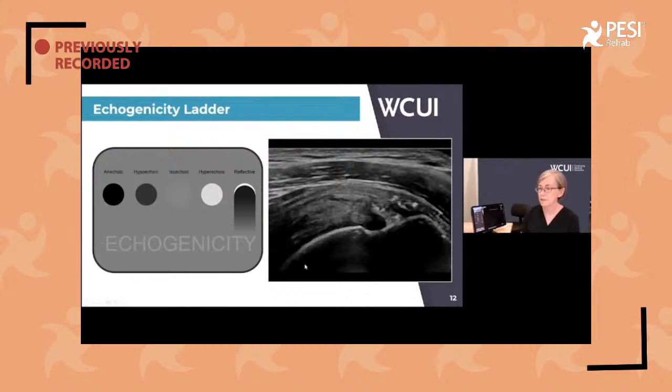This is the echogenicity ladder from anechoic to reflective. This is a supraspinatus tendon — not a good supraspinatus tendon. We go by layers through here. In the shoulder, starting from the top, you'll have a certain number of things: adipose, deltoid muscle, supraspinatus tendon, and bone. You know your anatomy, so you know what's in there — you're not going to see the triceps tendon starting from the front. Think about where you are and what's in there.